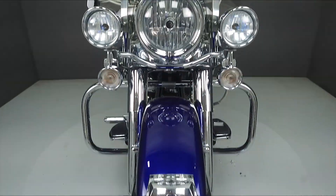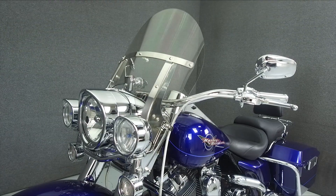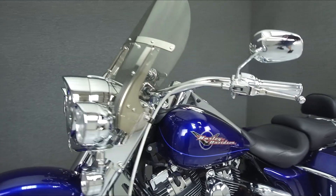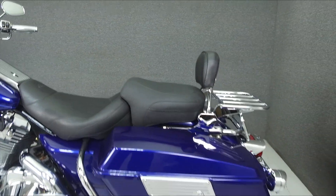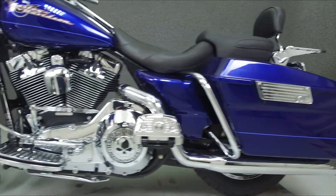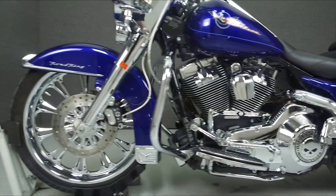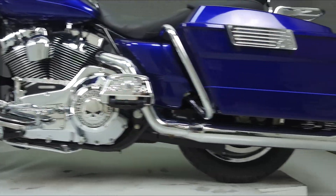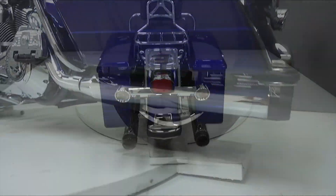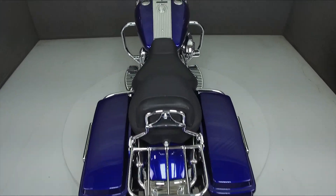This bike comes equipped with a security system with a proximity fob and has been upgraded with aftermarket wheels, smoke turn signal lenses, a backrest, a Mustang seat, Reinhardt True Dual Exhaust, a tank console, hypercharger, footboard inserts, steel braided lines and cables, a luggage rack, engine heat deflectors, a shift rod, and numerous chrome accessories. Please see our website for the full list of accessories.